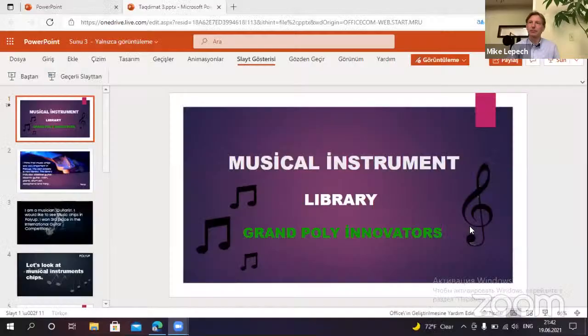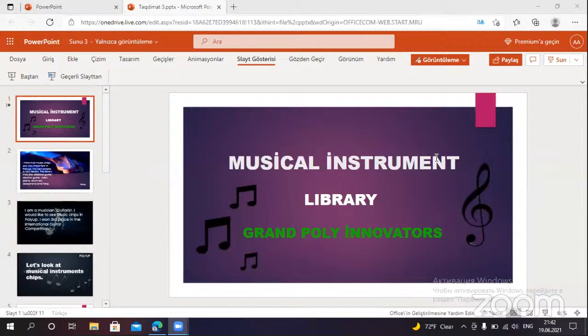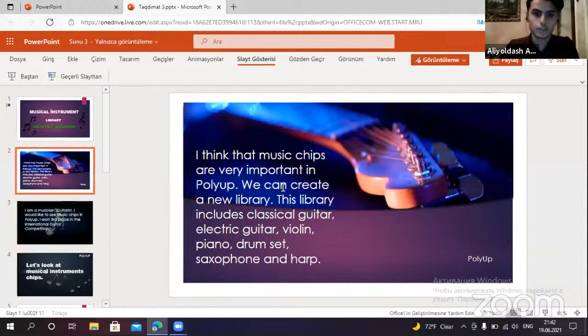Next we have the Grand Poly Innovators — please go ahead. Hello everyone, I have prepared new chips for this week. I think that music chips are very important for PolyAp — we can create a new library. This library includes classical guitar, electric guitar, violin, piano, drum set, saxophone, and art. I'm a musician and guitarist; I would like to see music chips in PolyAp, and I want to start placing the international guitar competition.